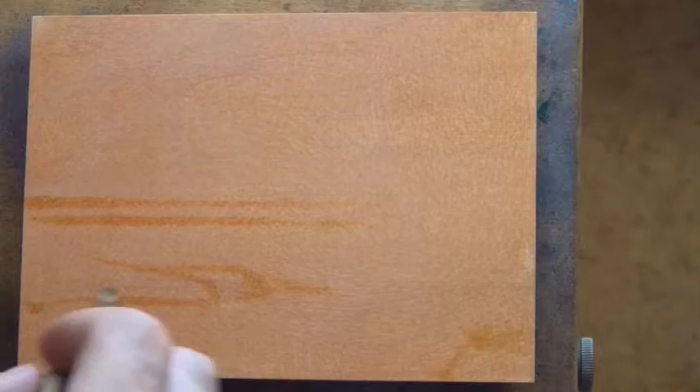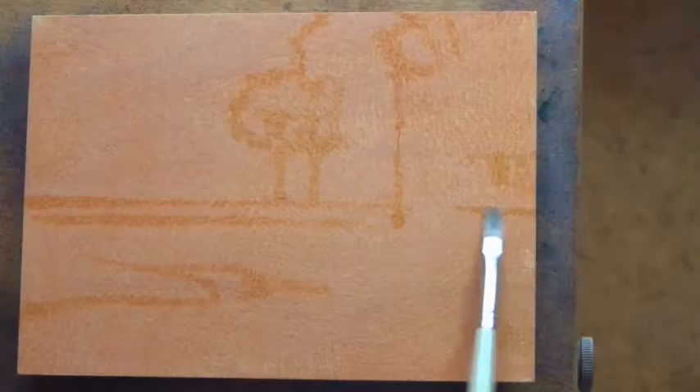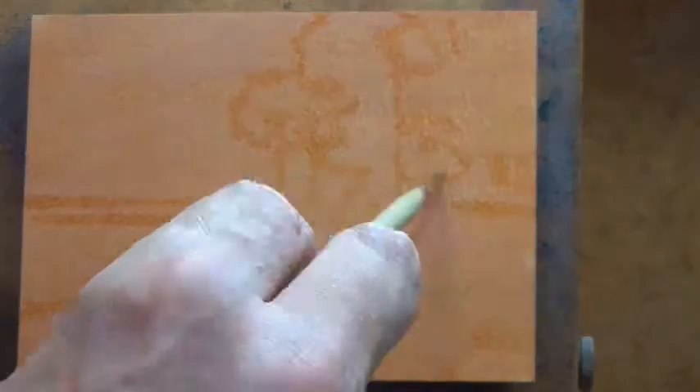Hello and welcome to 100 Days of Tonalism. This is your painter in residence M. Francis McCarthy. The study that I've done today is by George Ness and it is called Spirit of Autumn.